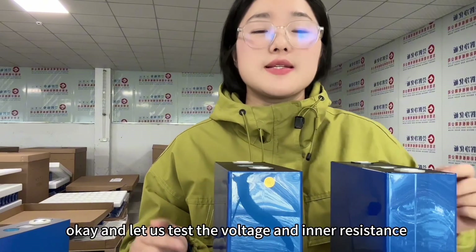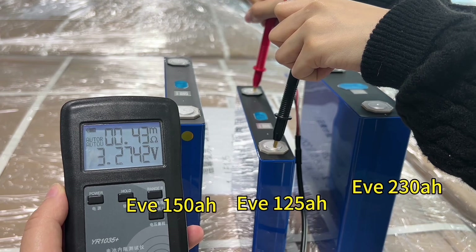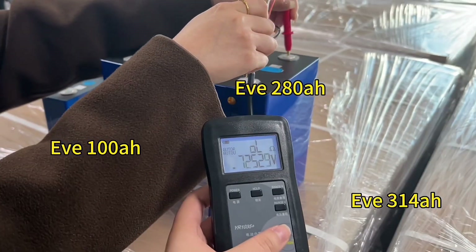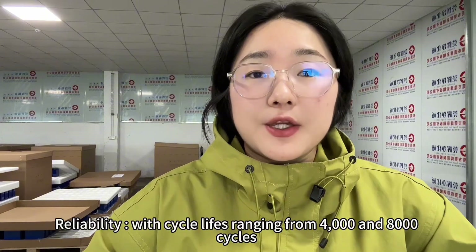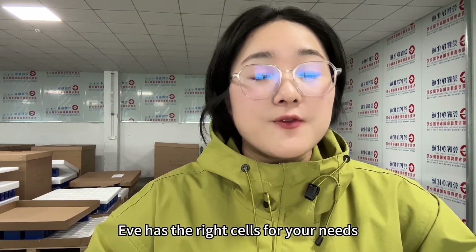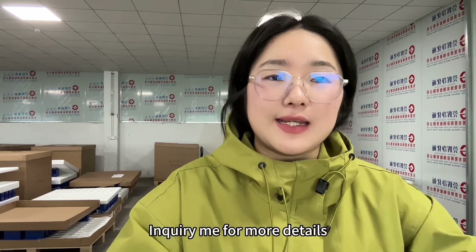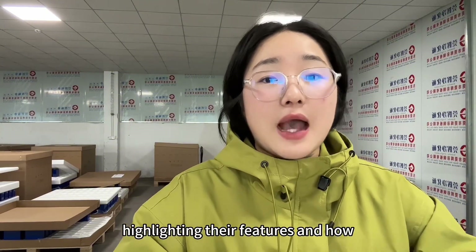Let us test the voltage and inner resistance of the cells. Why choose EVE? Reliability with cycle life ranging from 4,000 to 8,000 cycles — these batteries are built to last. Versatility — whether it's solar storage or electric vehicles, EVE has the right cells for your needs. And for the value, competitive pricing without compromising on quality. I will put the price at the end of the video for your reference and more details. Stay tuned as I show you each of these cells up close, highlighting their features and how they can fit into your project.